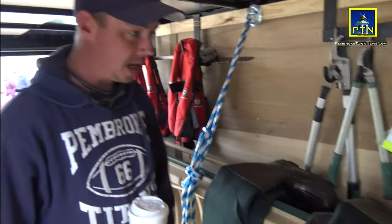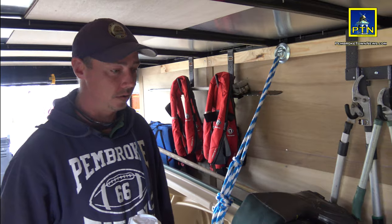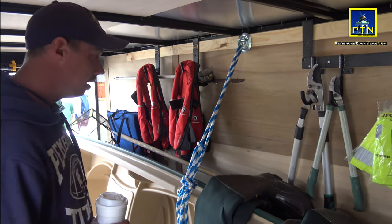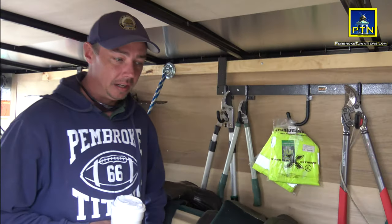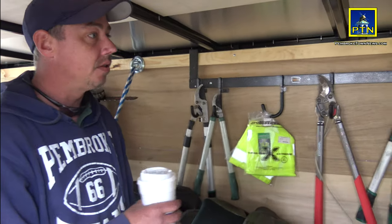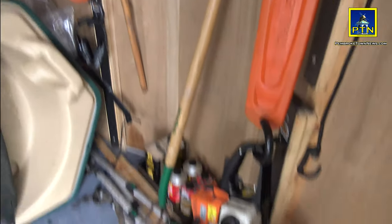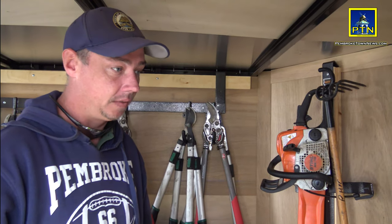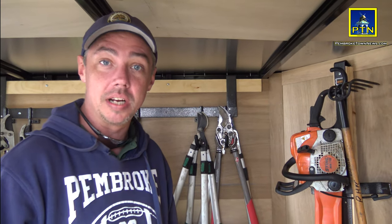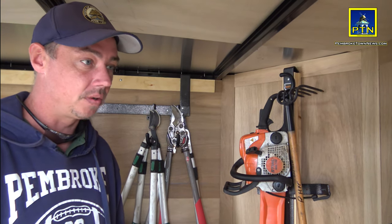We use a dinghy for stringing nets to help the fish not go where they shouldn't be. Our trusty waders — you need those in the river. And also our chainsaws; we've got three of them here. We've got a lot of down branches and down trees that block the stream, so we definitely use those quite a bit.